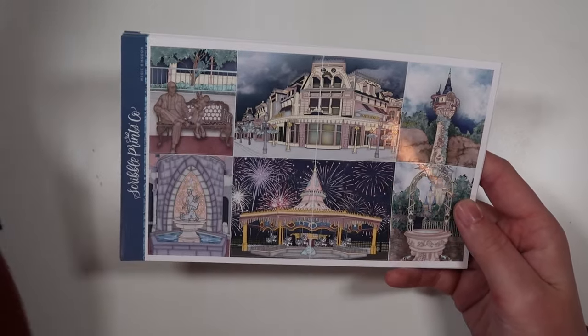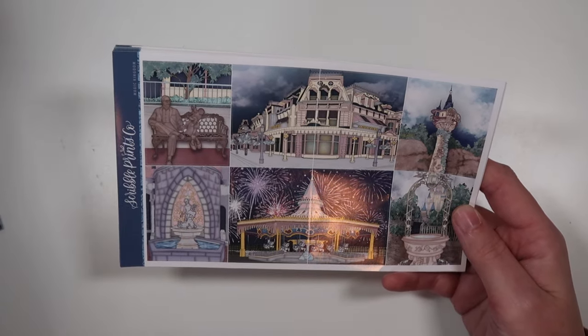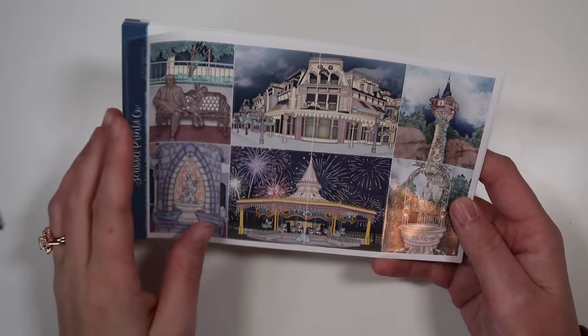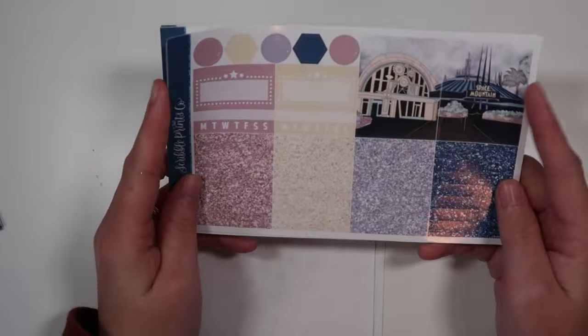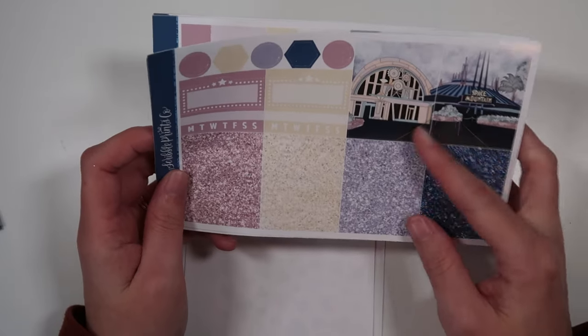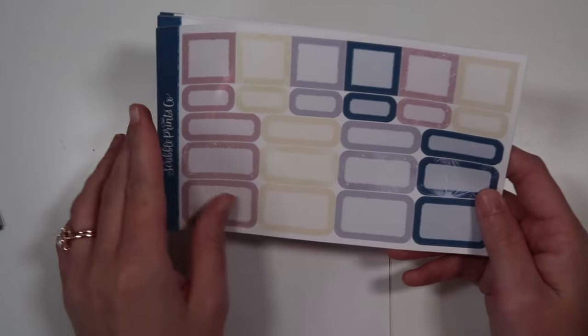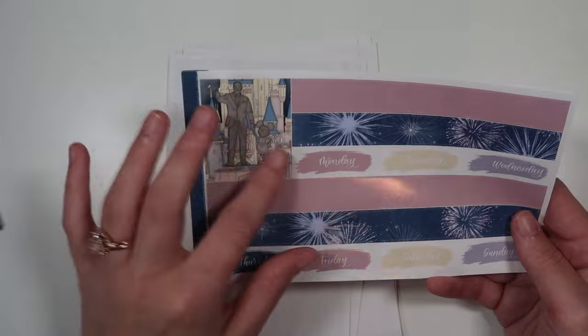We've got the dedication statue, Main Street Confectionary, Rapunzel's Tower, the Cinderella Fountain, the Wishing Well, the Carousel. Love this — great for little deco bits. We have got Spaceship Earth and this building in Tomorrowland — I don't really know what it's called, it's the one that's like the gift shop for Spaceship Earth. It's like pastel yellow, so cute. I love the firework and sparkly patterns. We've got another partner statue there. We've got the doodles. Extra boxes here.